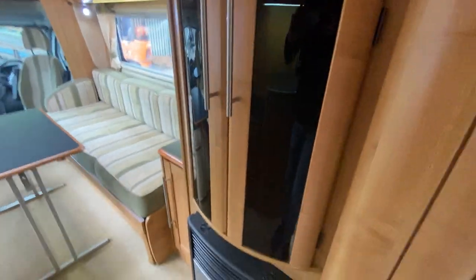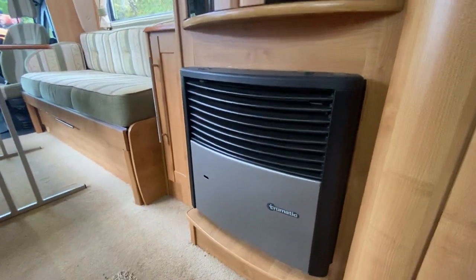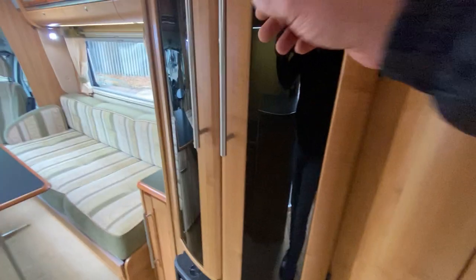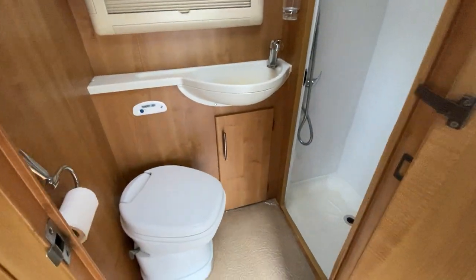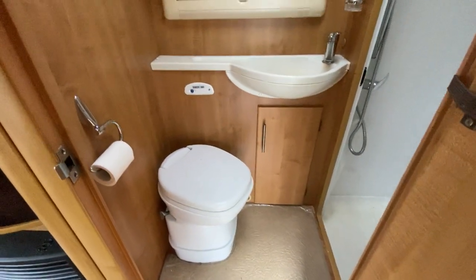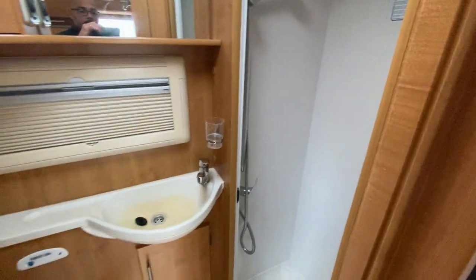We have a Trumatic heating system. We have a cloakroom. As we enter the bathroom we are presented with the cassette toilet from Thetford, a separate shower room, and sink units.